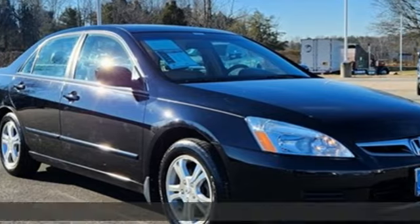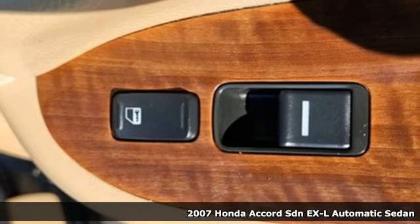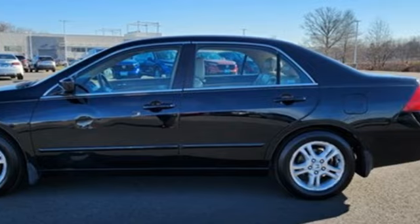It's a 2007 Honda Accord sedan. Year after year the Accord is showered with awards and praise. Take a look and it's easy to see why. Drive it and you'll know why.